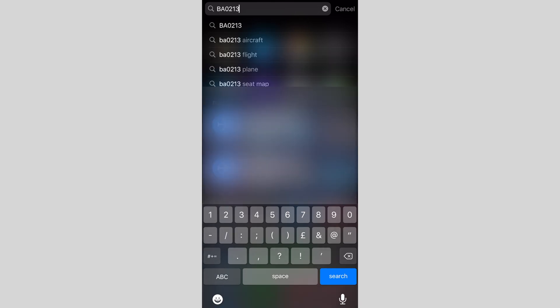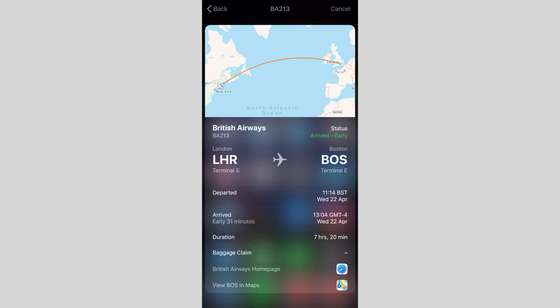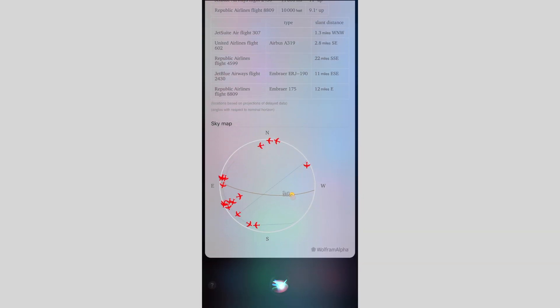You can even search and track flights directly in Spotlight. You don't need to open up any third-party applications or Google about it. Just type in the flight number and it will give you all the details you need — flight status, when it departed, when it's arriving, the duration, and whether it's still on time. And to make it even more interesting, ask Siri what planes are above you and it will give you a list of all the planes overhead.